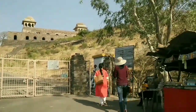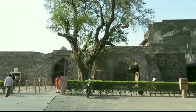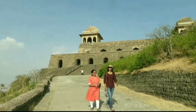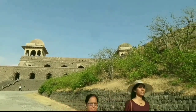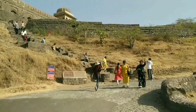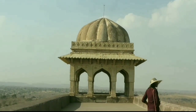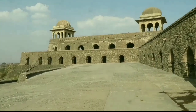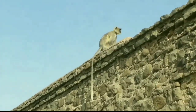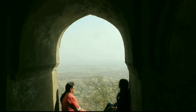Now we are heading towards Rani Rupmati Pavilion, and on the way I found a mango tree with baby mangoes in it. Now I'll tell you the interesting love story of Rani Rupmati and King Baj Bahadur. Rani Rupmati was famous for her beauty and her melodious voice. She was a singer and a normal civilian of a small town in Dhar district on the banks of river Narmada. King Baj Bahadur was the last independent ruler of the Malwa region. He was so fond of music, and when he met Rupmati they fell in love and decided to get married with both Hindu and Islamic rituals. King Baj Bahadur later built this palace for his queen Rupmati.